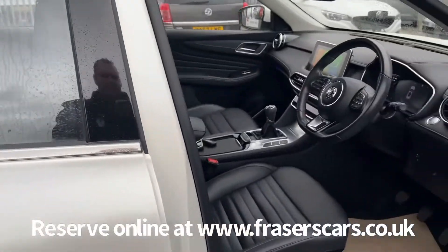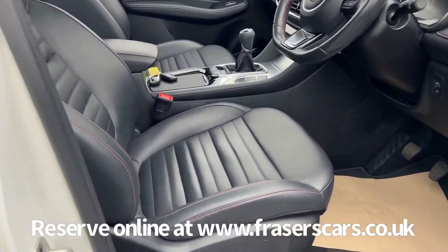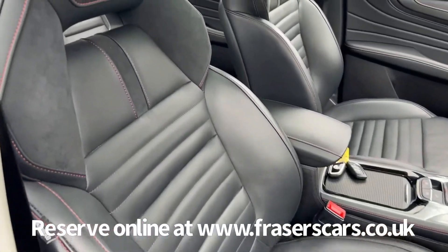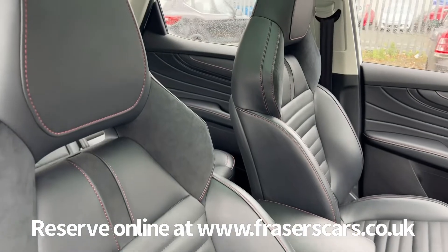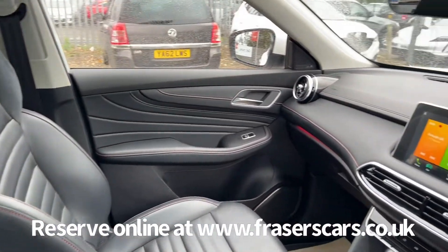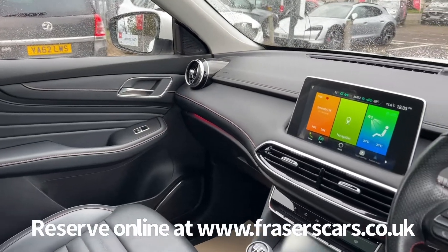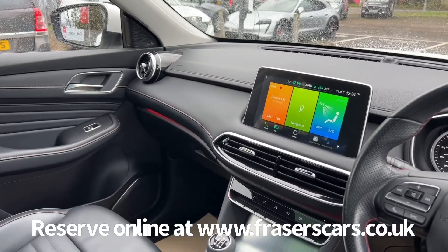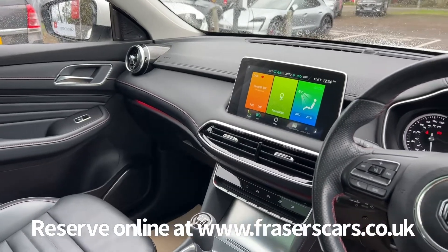Both front seats are electric with leather upholstery and heated front seats. There's also steering wheel audio controls and cruise control on the rake and reach adjustable steering column. The touchscreen infotainment system includes DAB radio, iGo satellite navigation, Bluetooth, Apple CarPlay and Android Auto.